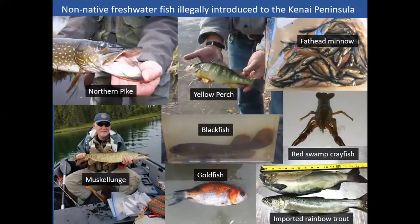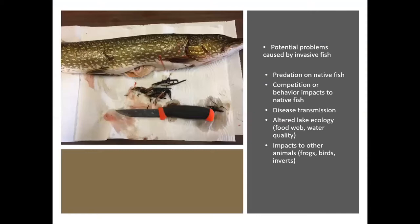This slide shows eight different species of non-native fish found so far in fresh waters of the Kenai Peninsula. Northern pike were illegally introduced in the 1970s, but most other species were discovered since 2000. Blackfish, which are native to parts of Alaska but not here, have been known in some Kenai River drainages since the 1990s. Of all these species, only blackfish and northern pike are known to still remain.